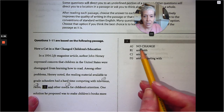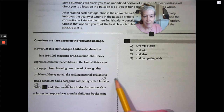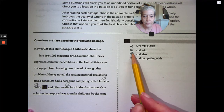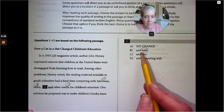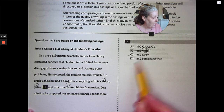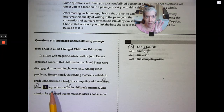The answer here is no change. The rule is: with a conjunction and three or more items, you need a comma before each item and before the 'and.' So it's television, comma, radio, comma, and other media for children's attention. That punctuation is correct and nothing else needs to be added.